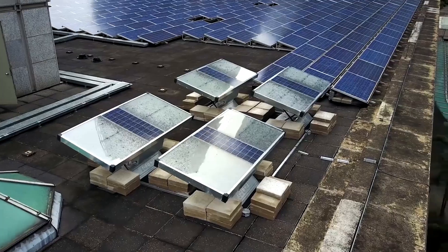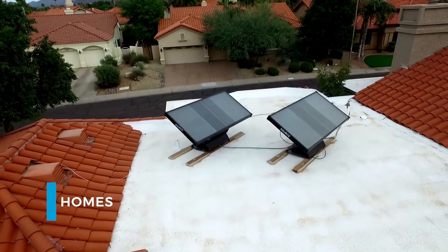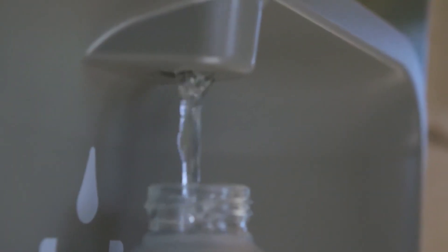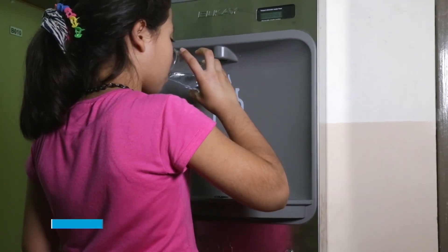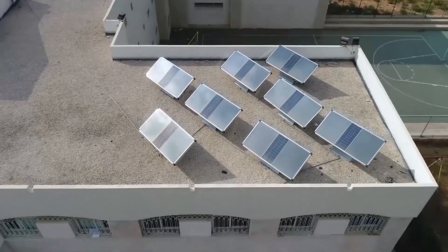Source provides clean drinking water — with approximately 2.2 billion people lacking access to clean drinking water globally, innovations like Source offer a lifeline. These self-sufficient panels generate water directly from the air, utilizing built-in fans to draw in air and trap water vapor.